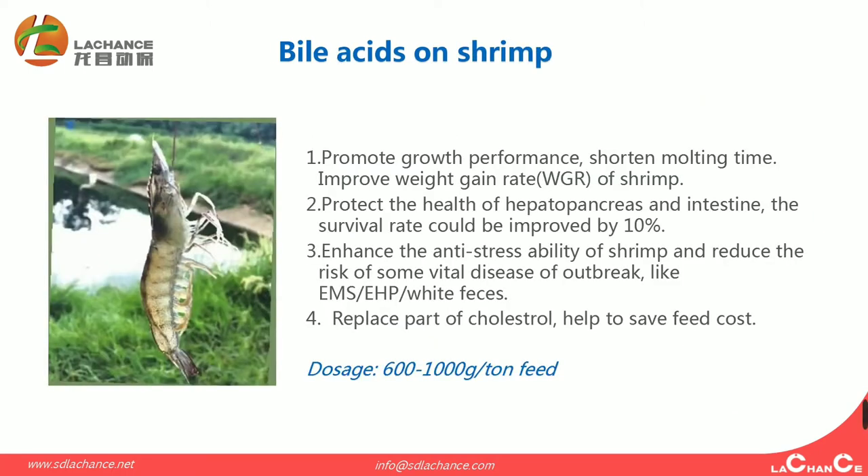Bioacidus on shrimp has four advantages. The first is to promote growth performance, shorten molting time, and improve weight gain rate of shrimp. The second protects the health of the hepatopancreas and intestine. The survival rate could be improved by 10%. The third is to enhance the anti-stress ability of shrimp and reduce the risk of viral disease outbreaks, like EMS, EHP, and white feces. The fourth is to replace part of the cholesterol, helping to save feed cost.